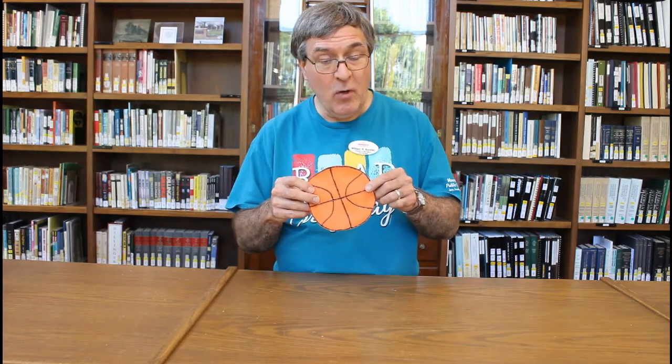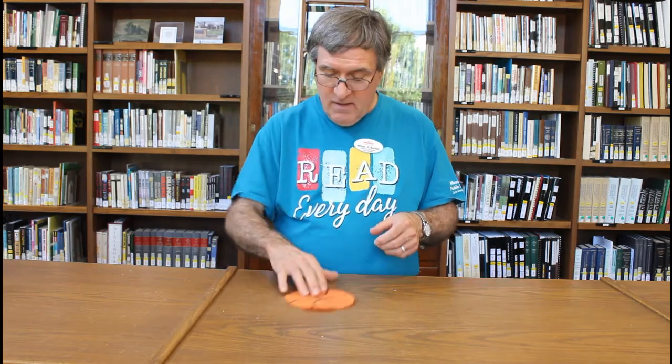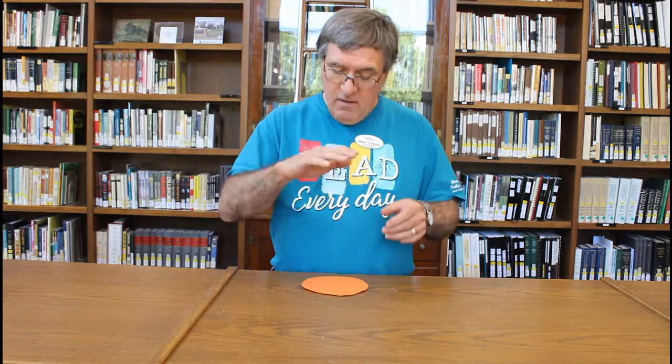It looks like we already have a winner. Today's winner will be receiving this fantastic, authentic Mooresville High School basketball — it definitely needs some air. Join us next time when we'll have another super fun Mooresville History Quiz with your host, Grandpa Billy Bob.